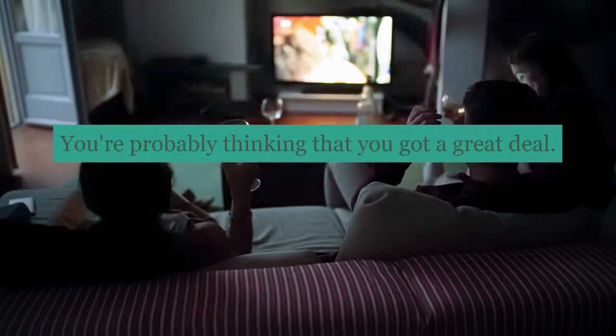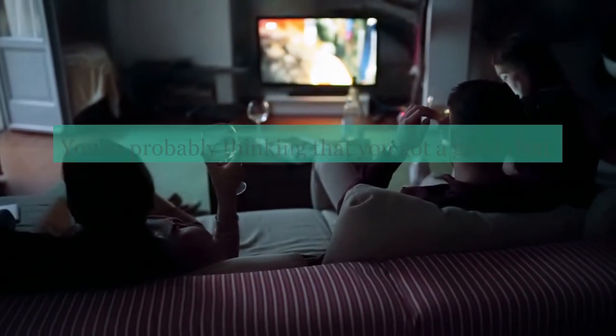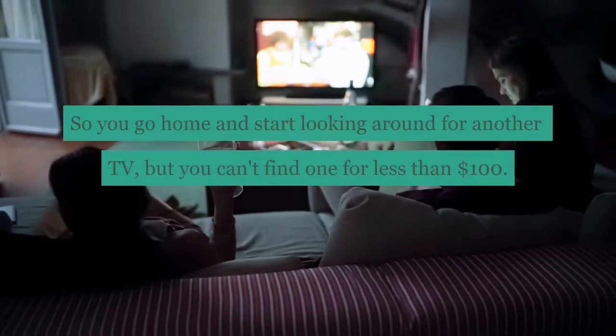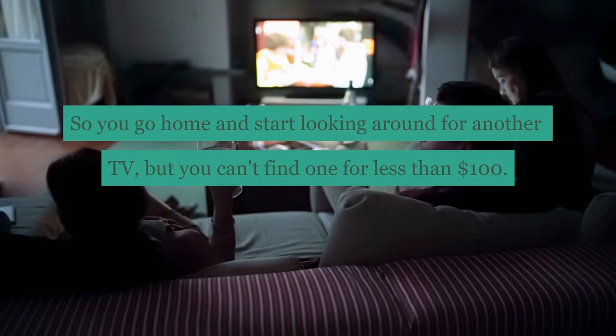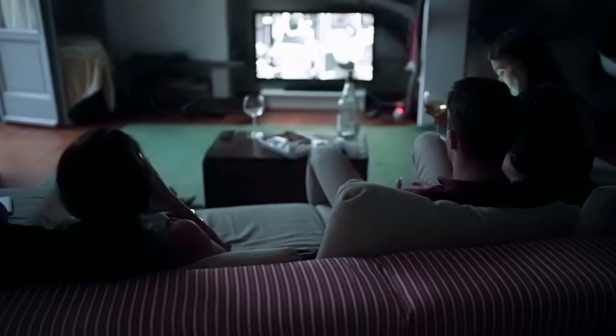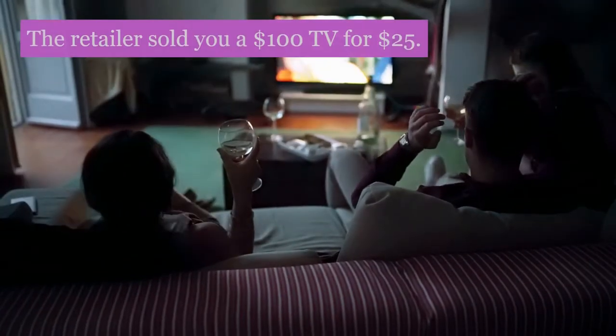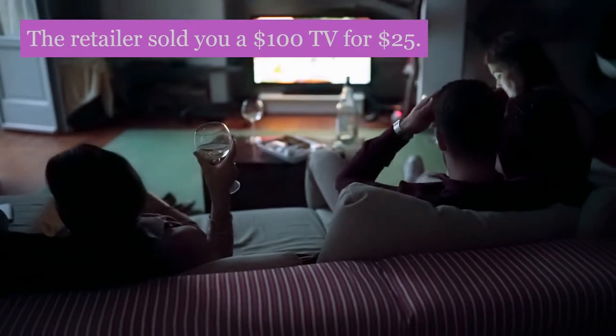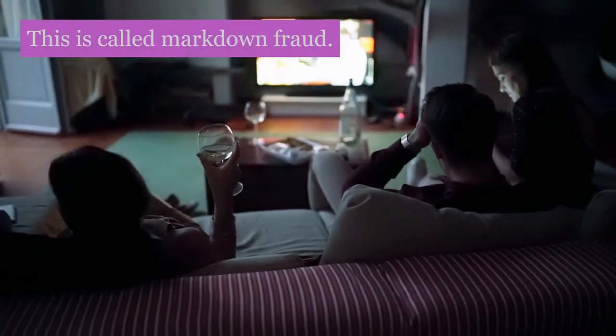You're probably thinking that you got a great deal. However, you paid more than what you thought you did. So you go home and start looking around for another TV, but you can't find one for less than $100. What happened? The retailer sold you a $100 TV for $25.